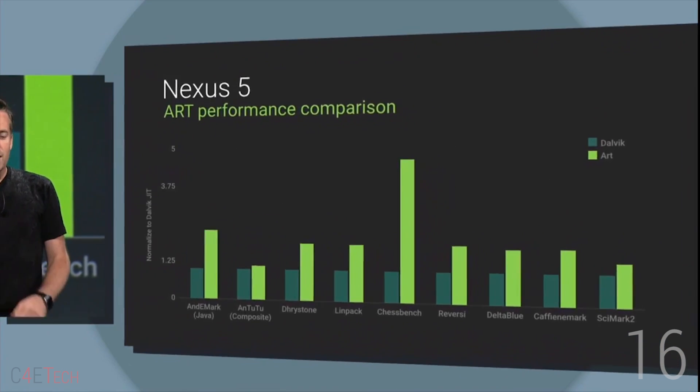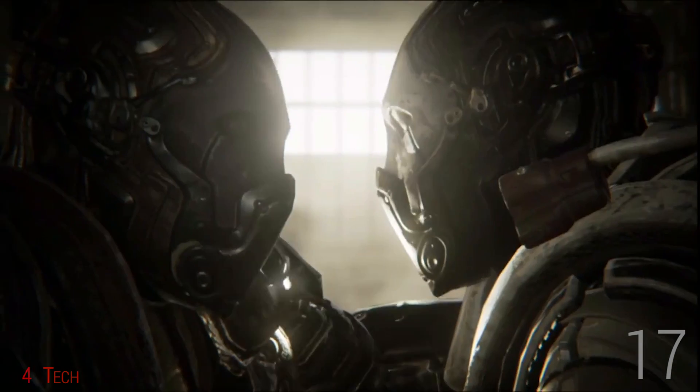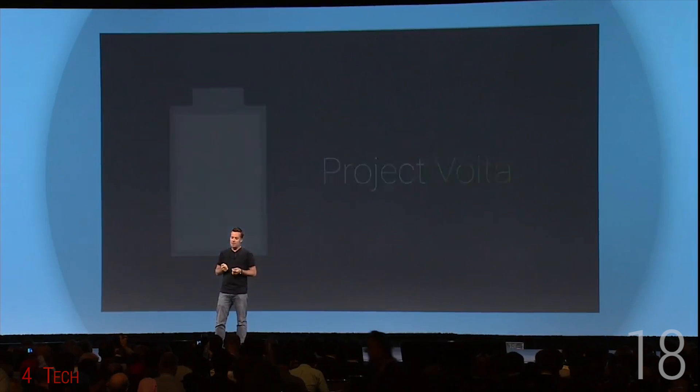Number 16: ART is 64-bit compatible. Number 17: With the right hardware, we can now expect DirectX 11 level graphics on Android — yes, that's PC level graphics on Android. Number 18: We have Project Volta, aimed to improve battery life on Android.